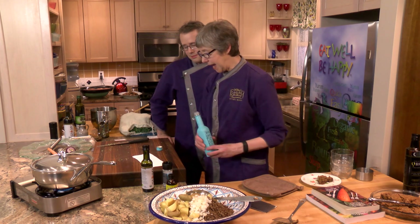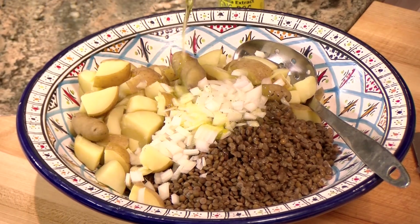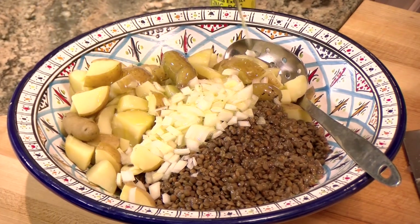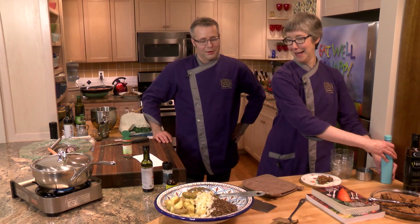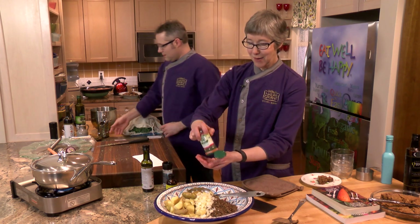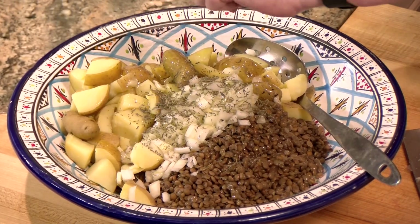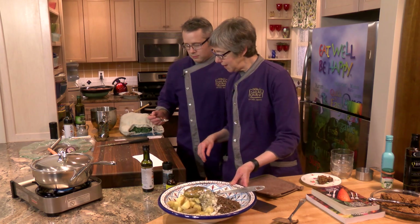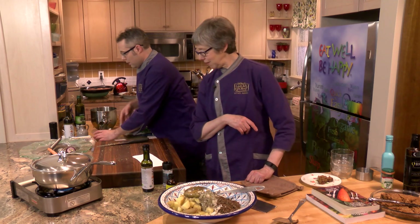We need about a half a cup of olive oil — we could use regular, but we're going to treat ourselves to the smoked. Lentils and potatoes absorb a lot of oil. We're going to use about a teaspoon of thyme, which has been used through the centuries to help prevent things like the plague. And let's do a teaspoon of black pepper.